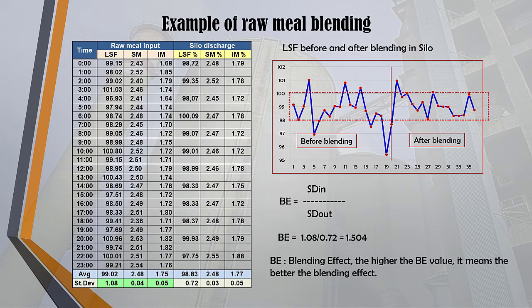This is an example of blending raw meal in a silo taken over 24 hours. The standard deviation of raw meal input to silo is LSF 1.08, while the raw meal silo discharge after blending has a standard deviation of LSF 0.72, as seen on the line graph before and after blending. The B-value or blending effect is calculated as 1.504 — the higher the B-value, the better. The LSF target of 99 ±1% can be achieved after blending.